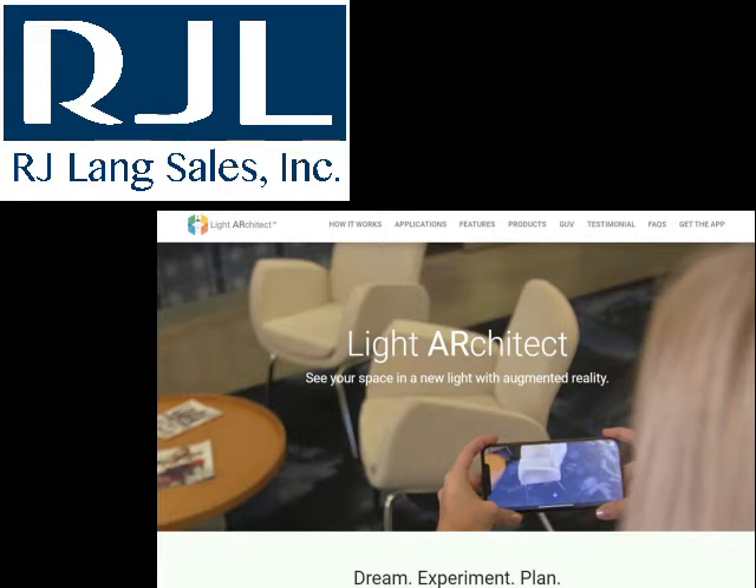And again, look us up — langsales.com. If you want any type of consultation on converting to LED, if you have questions about LEDs, we're the outdoor lighting experts over here in the Pennsylvania, Ohio, and New York markets. So you know us, give us a ring. Thank you guys so much for tuning in again. Ron Jordan over here at RJ Lang Sales.